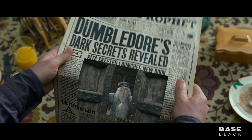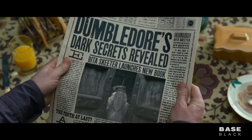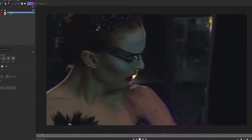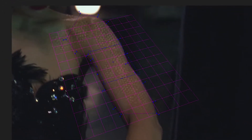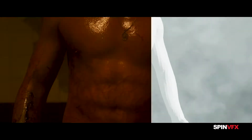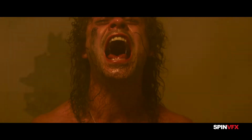Motion tracking is a core foundation for film and television effects and post-production. This digital pixel process uses computer algorithms to track camera and object motion. When done correctly, motion tracking can save artists literally hours of time on visual effects shots.